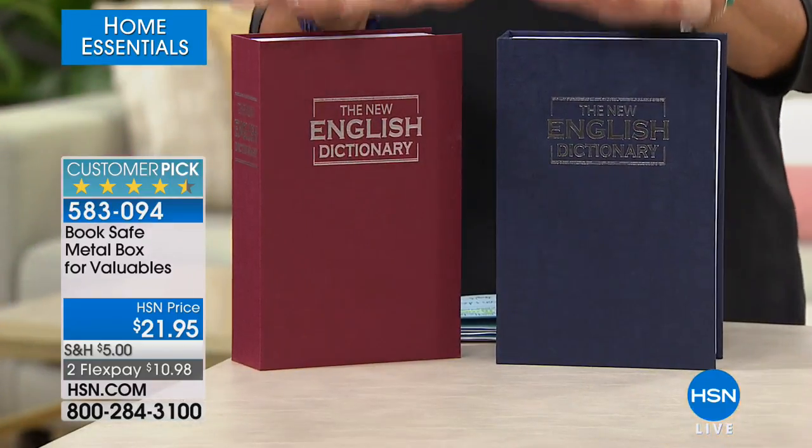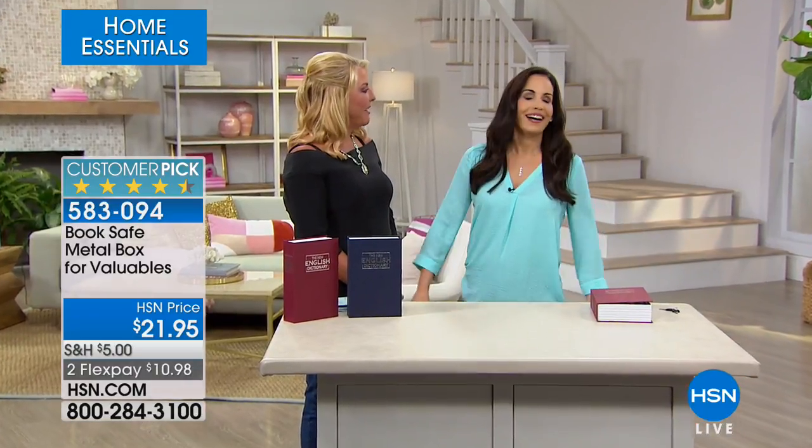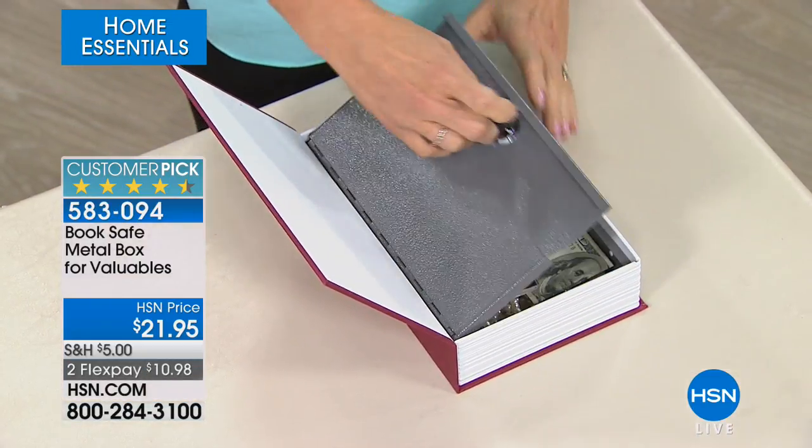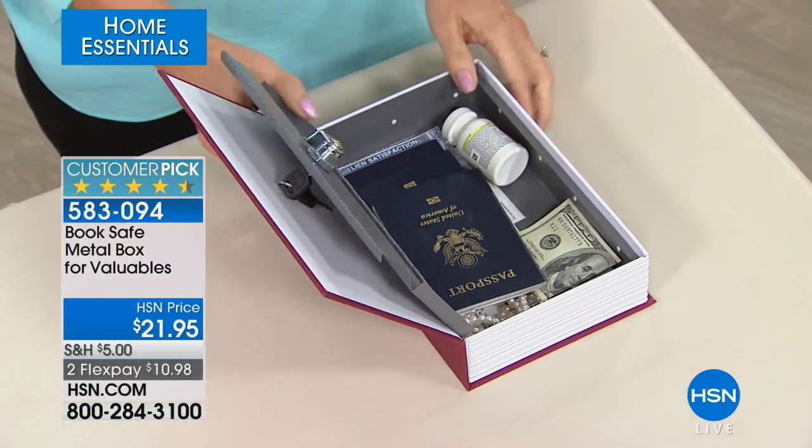How many of you have your passwords for your computer on a piece of paper and you're always a little freaked out about it? Put it in a safe. I've got Yvette here who's going to tell us all about it. Welcome back. I think this is super clever. I love this because it's sneaky — and we like sneaky because you can put all your valuables in there and no one's going to know.